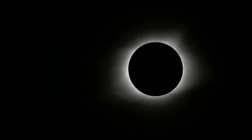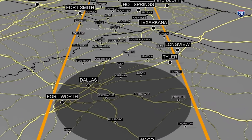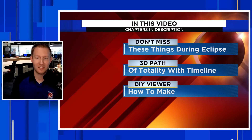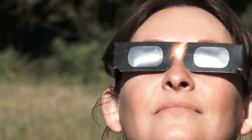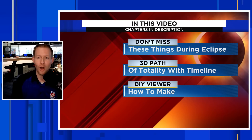So stick around for that — it's really cool. Then, if you are in totality, it's going to be awesome. It's going to be a 3D path perspective so you know the exact time it's going to come through your city or your town, or where you're traveling to watch this super rare event. At the end of the video, if you're finding it hard to come across those approved solar eclipse glasses — you cannot look at this event with the unaided eye, you need to have approved protection — it's very dangerous. We're going to talk about how to make your very own viewer at home.